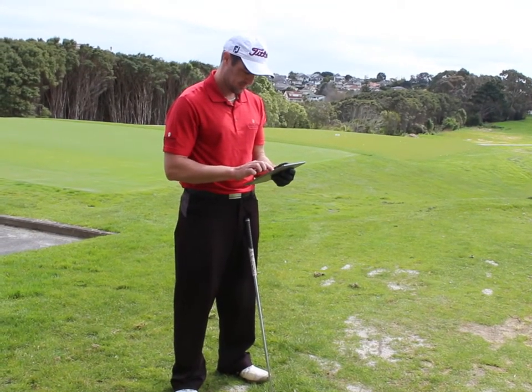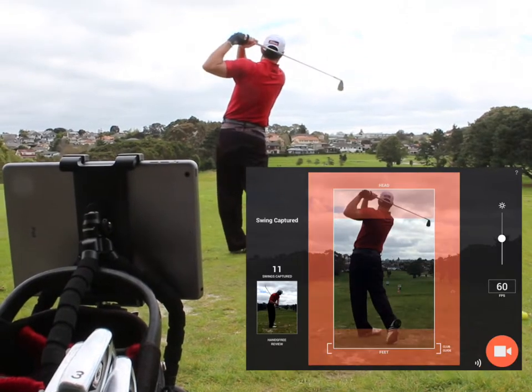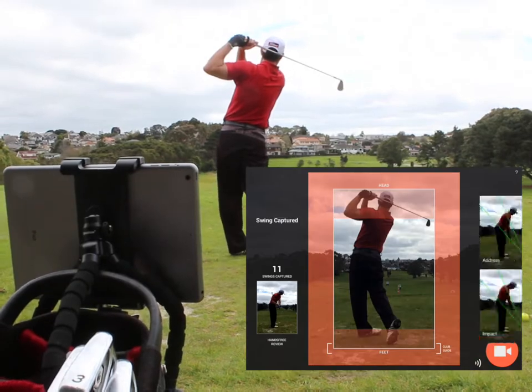Do you want to film your own golf swing without asking a stranger to handle your camera? Swing Profile Auto Swing Detection is the answer. Position your device with a mobile holder and Swing Profile will automatically detect and record your golf swing.